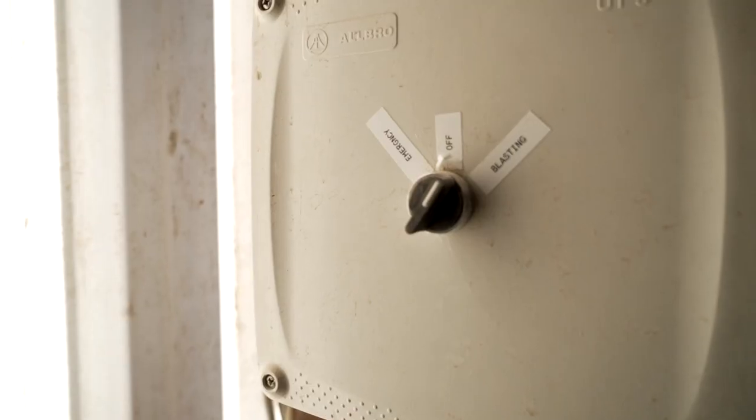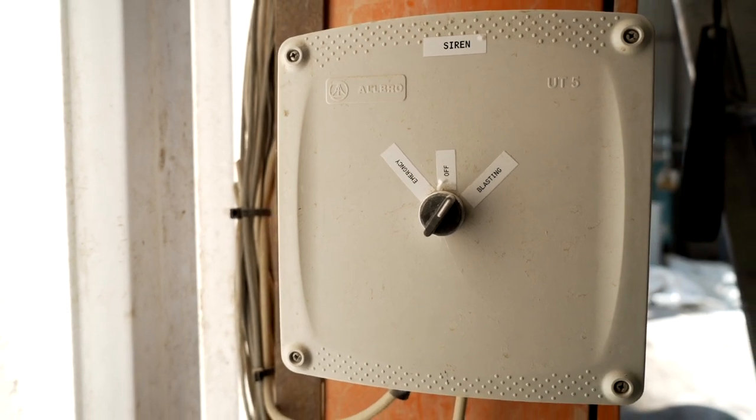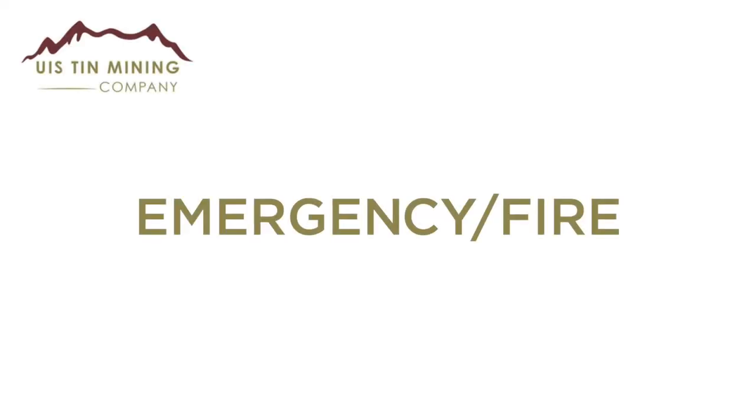In case of an emergency a siren will be activated. Please take note: a continuous siren will indicate blasting, while a ring-interval siren will indicate an emergency.